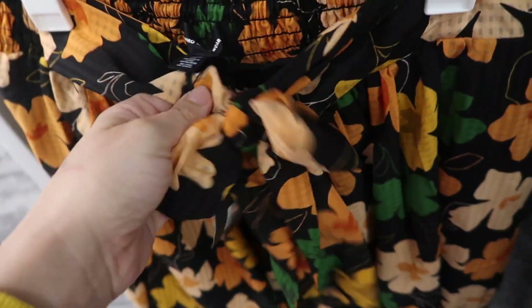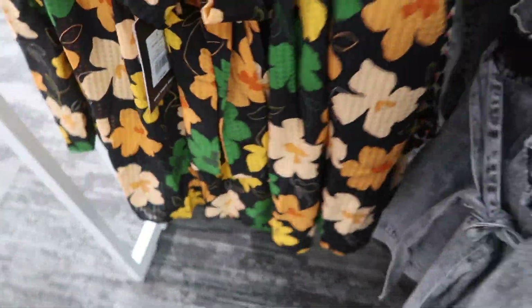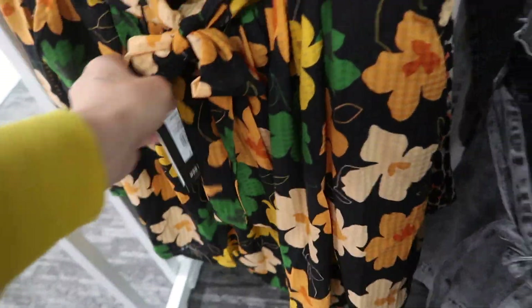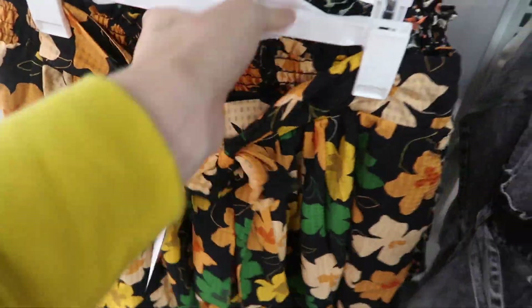To match, they have a paper bag skirt — I initially thought it was shorts. It has a belt, side pocket, same material and print, nice flowy fit, and it's lined on the inside with elastic around the back. These come in those same two prints and they're $29.99.